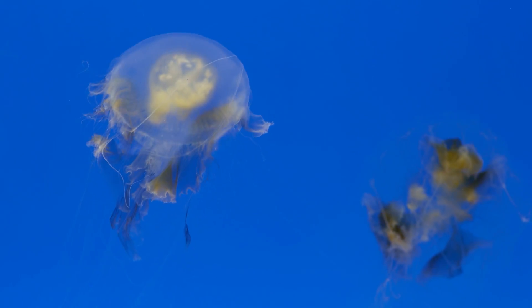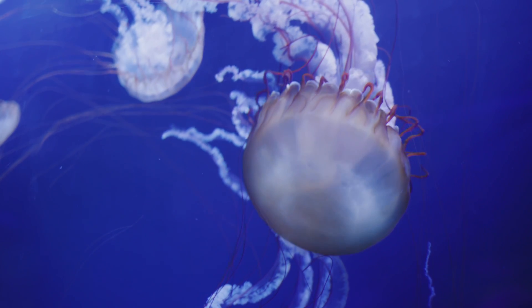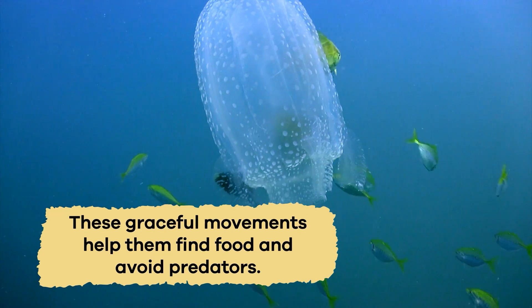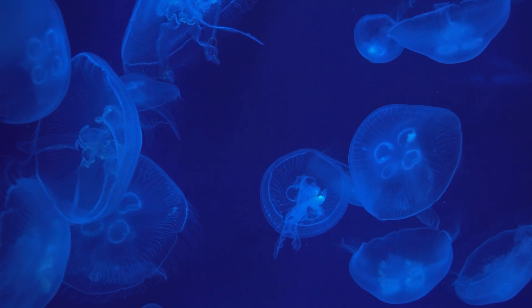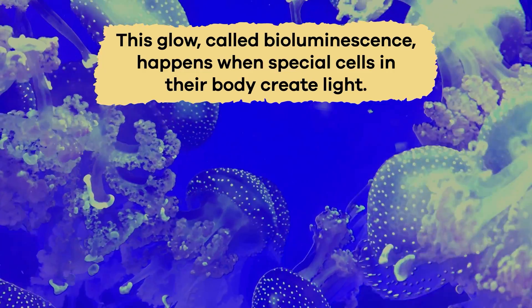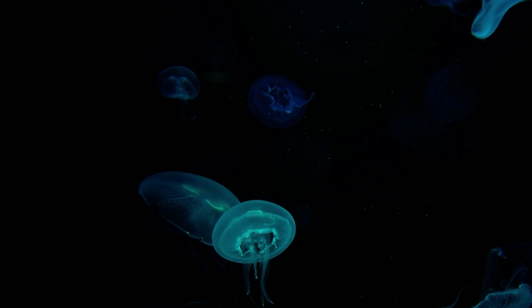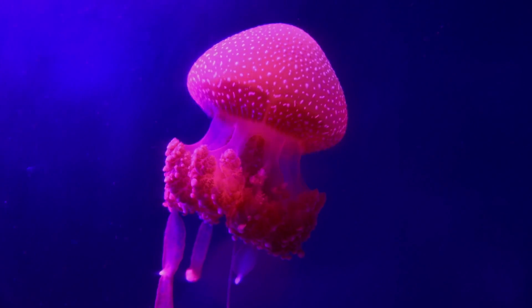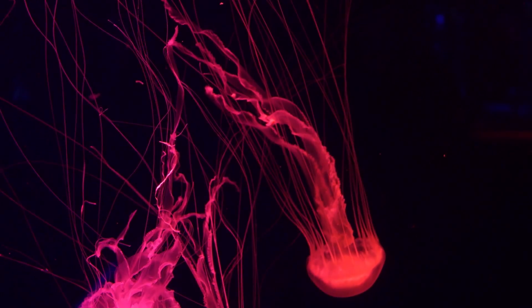When jellyfish move through the water, they look like they're dancing in slow motion. Their bell-shaped bodies pulse rhythmically, propelling them forward in a mesmerizing way. These graceful movements help them find food and avoid predators. Some jellyfish have a magical trick — they can glow in the dark. This glow, called bioluminescence, happens when special cells in their body create light. They use this glow to attract prey and sometimes to scare away predators.